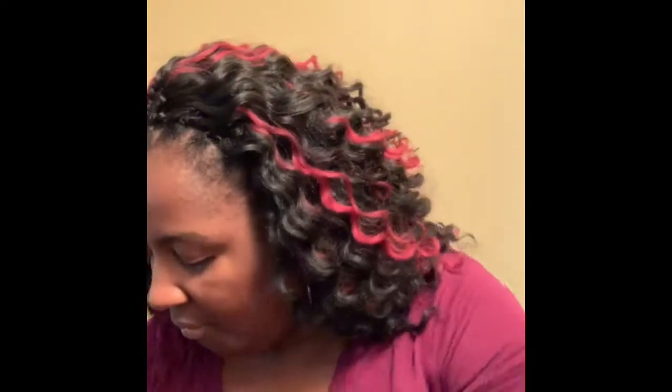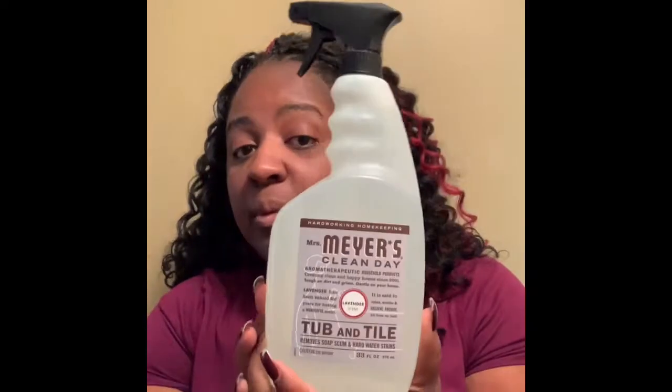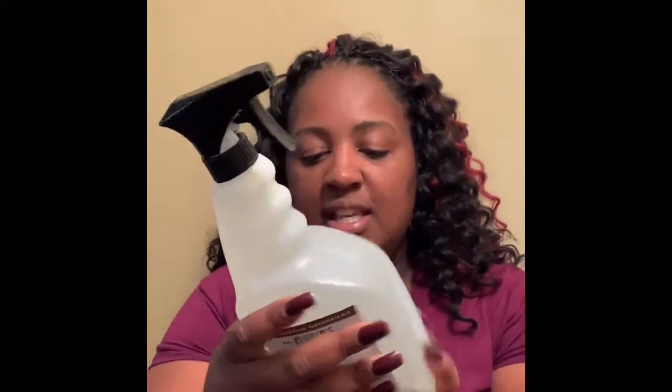I'm going to use my letter opener to open up my box and let's check it out and see what we have in here. It's pretty heavy — I ordered a lot of stuff. The first item is Mrs. Meyers' Tuff and Tile Cleaner. This is for the bathroom, of course. This is the lavender scent. Oh, that smells so good! I like to get cleaning items that smell good — kind of makes you want to clean. That's the Tuff and Tile Cleaner.